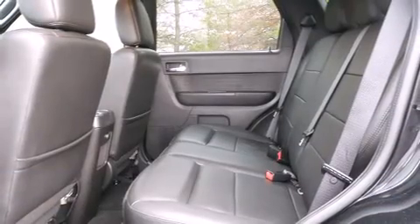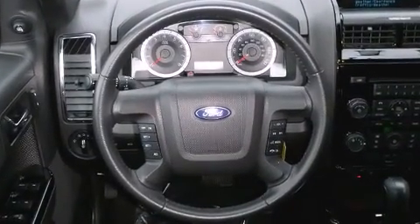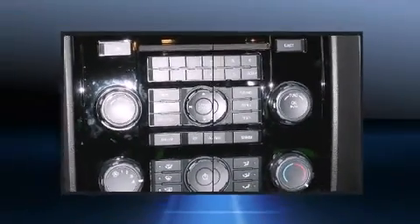All of the following features are included: leather upholstery, power door mirrors and heated door mirrors, remote keyless entry, a roof rack, rear wipers, and cruise control.